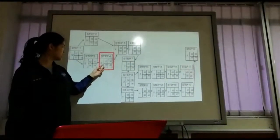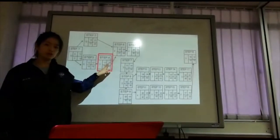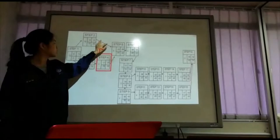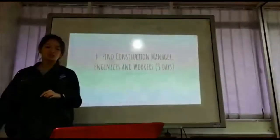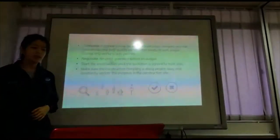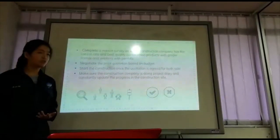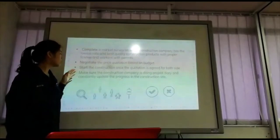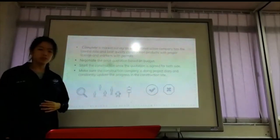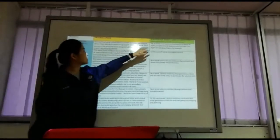Step 4 takes 3 days, starting at earliest day 17 and ending at earliest day 20, but can end at latest day 22. These areas are considered a critical path. Step 4 is to find a construction manager, engineers and workers. We have to complete a market survey to find which construction company has the lowest rate but best quality, with proper licenses and worker permits. We also negotiate the price quotation based on our budget, and only start construction once the quotation is agreed by both sides. The construction company must maintain a project diary and constantly update the progress on site.